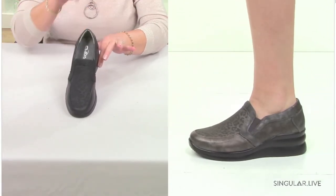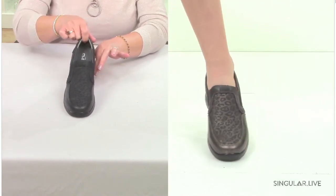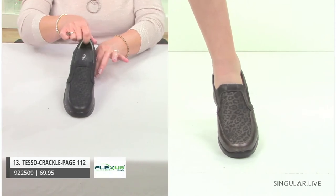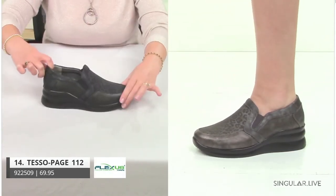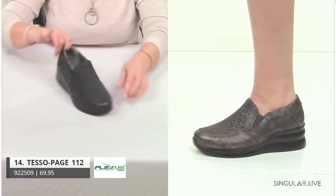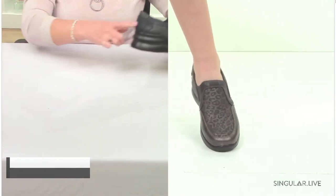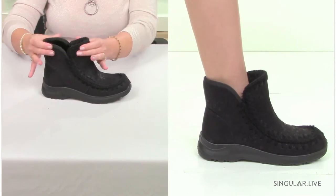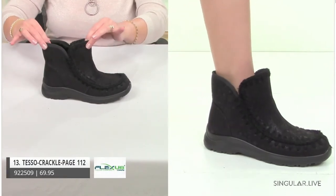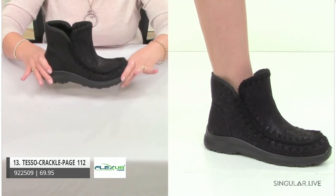The next style is similar to Bokeh but for the wild side — we have a little animal print instead of stones. Same construction, nice and lightweight. The next style I'm going to move to is called Testo — a little booty, really fun and trend right. What we did here in the black is a little crackled print with a little bit of shine.